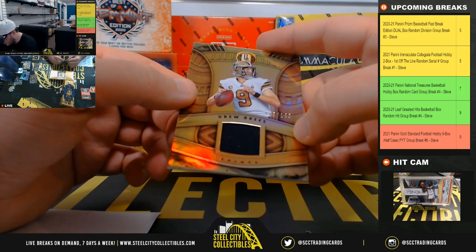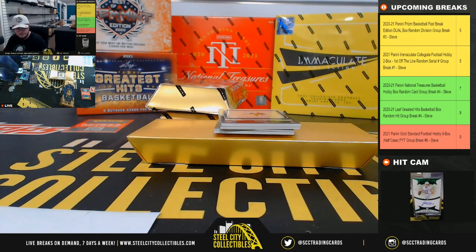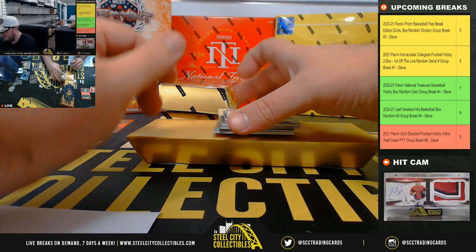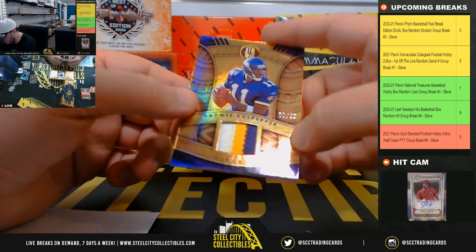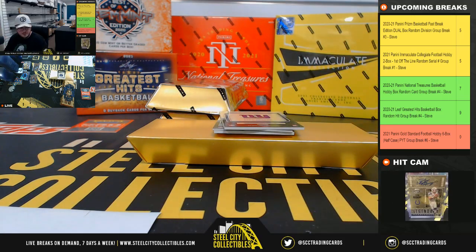Go getter, Drew Brees, 149 of 199, another hit for the Saints, go to Simon. Gold Rush patch rather, Dante Culpepper, 7 of 49, Minnesota Vikings, go to Andrew A.